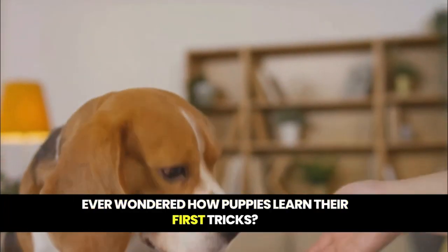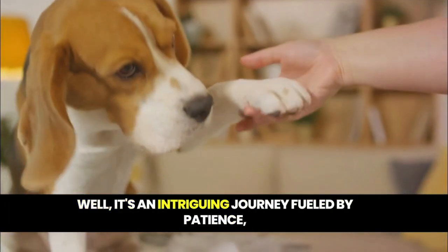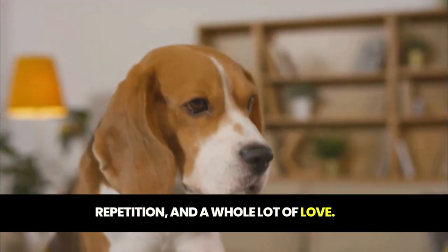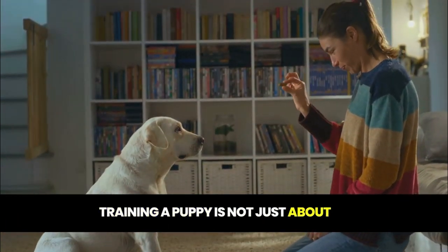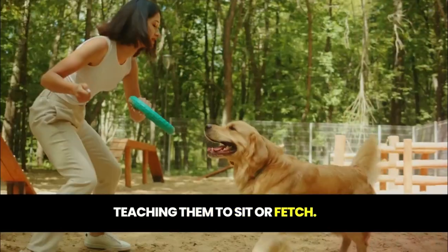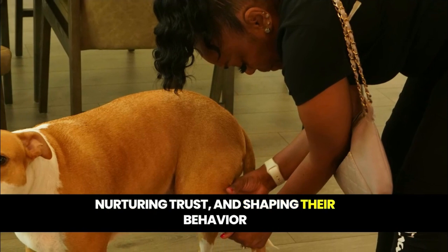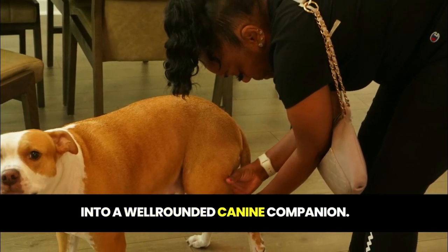Ever wondered how puppies learn their first tricks? It's an intriguing journey, fueled by patience, repetition, and a whole lot of love. Training a puppy is not just about teaching them to sit or fetch — it's about building a strong bond, nurturing trust, and shaping their behavior into a well-rounded canine companion.